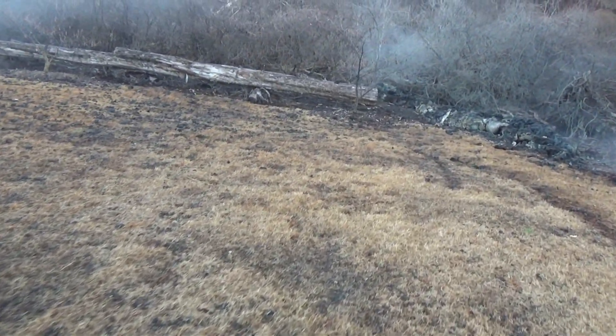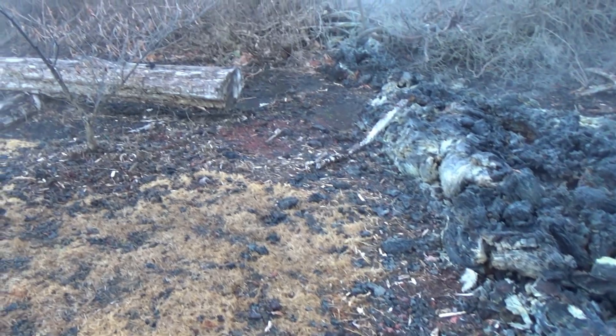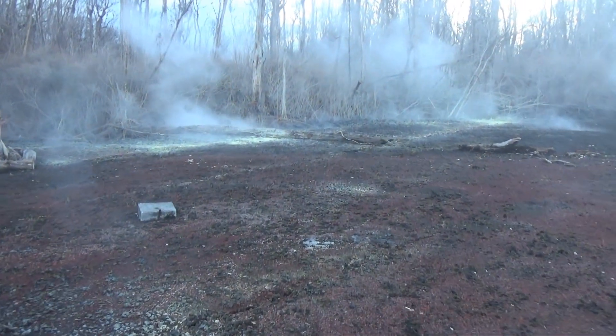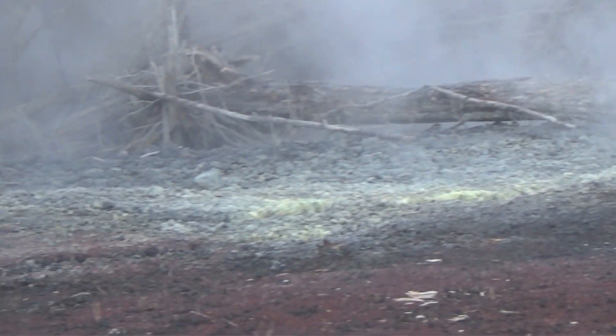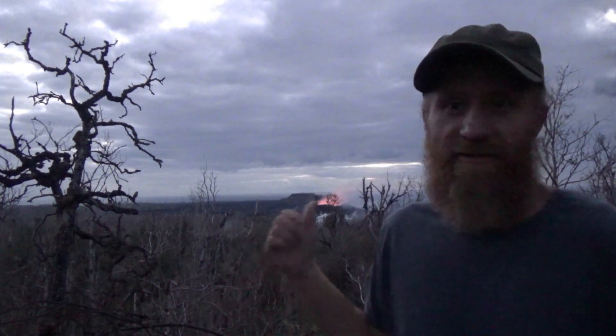That's the tail end of Fisher 10 right here. There's a lot of heat coming out of here. Look at all that sulfur — a lot of sulfur, big sulfur buildup right there. Looks like Fisher 8 is on its way out, definitely not as active as it was even a few days ago.